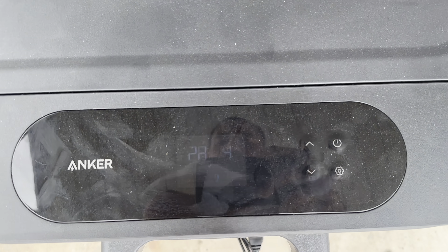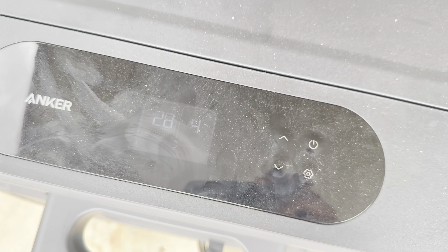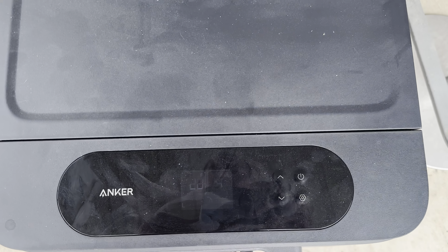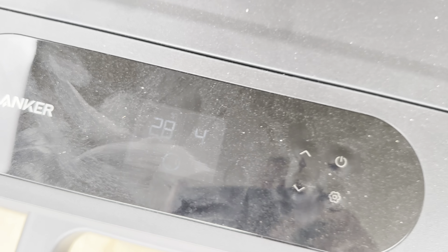It's 7:54 in the morning. We're showing 4 degrees in the freezer, 28 degrees on the fridge side, and 2% battery. We'll see if it climbs as the sun comes out.